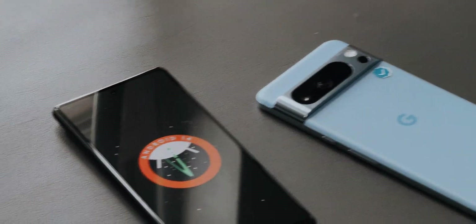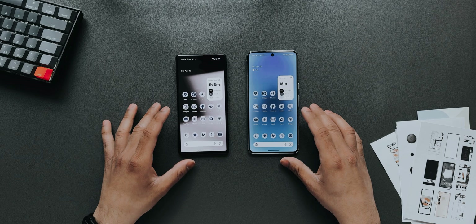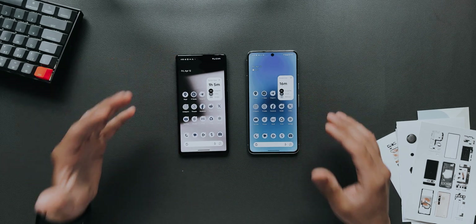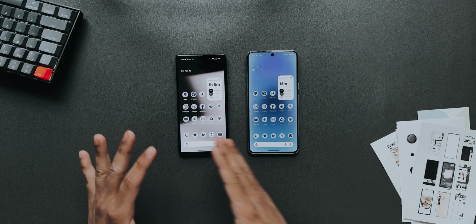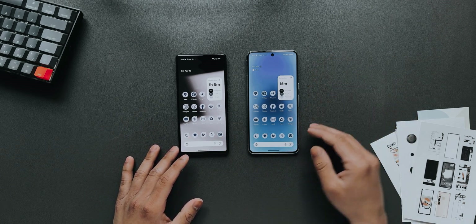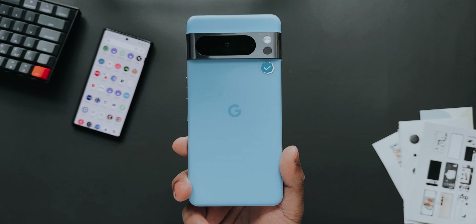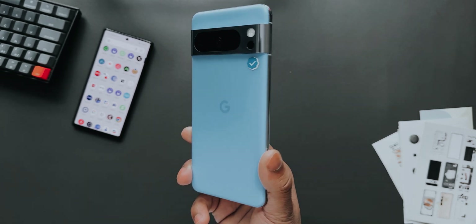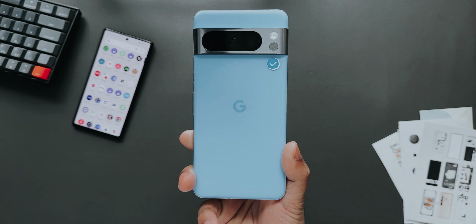The Pixel 6 here is my secondary device — I don't really use it but I just have it. The Pixel 8 Pro on the other hand has two of my SIM cards, so I use it pretty regularly.